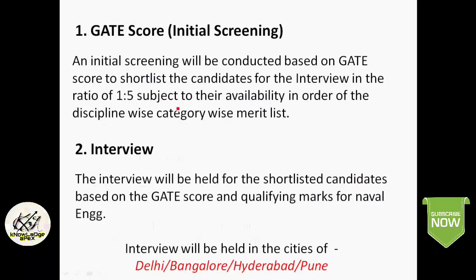The initial screening will be conducted based on the GATE score to shortlist candidates for the interview in a ratio of 1 to 5 — meaning if there are 10 posts, 50 candidates will be called for interview. This is done discipline-wise and category-wise merit list. The interview will be held for shortlisted candidates based on GATE score and qualifying marks — and qualifying marks for Naval Engineering. Interview venues are Delhi, Bangalore, Hyderabad, and Pune; any other venues will be notified to candidates.